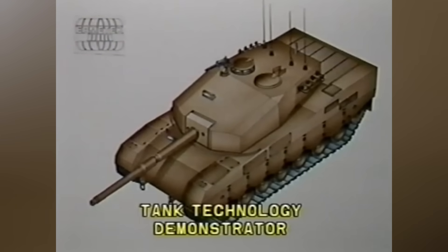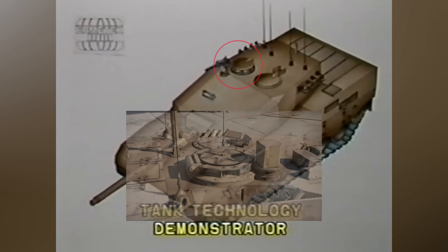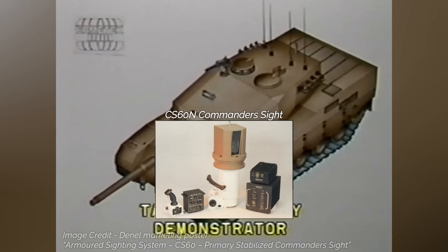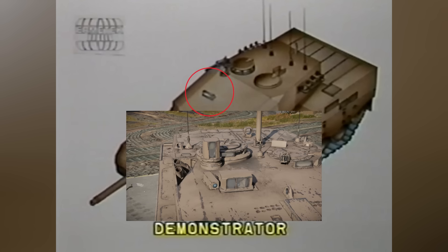The TTD has a crew of four: a commander, gunner, loader, and driver. The commander station on the right side of the turret features a sunken cupola with a 360-degree view through six periscopes, traditional mechanical sights, and a CS60N stabilized commander sight with 3X and 10X magnification, including a night vision channel. Below the commander station is the gunner station with day-night capabilities. Both the commander and gunner would have had digital display screens in the final production variant, and they access their stations via the commander's hatch.